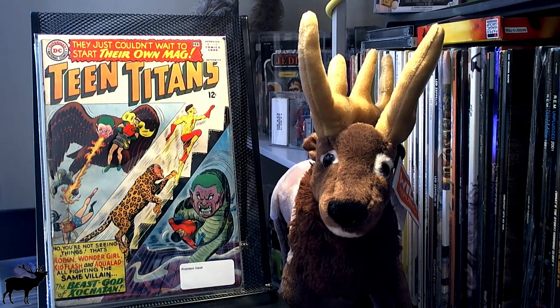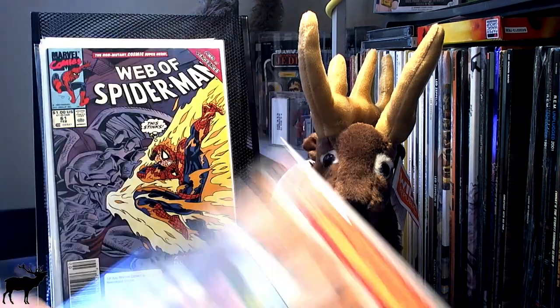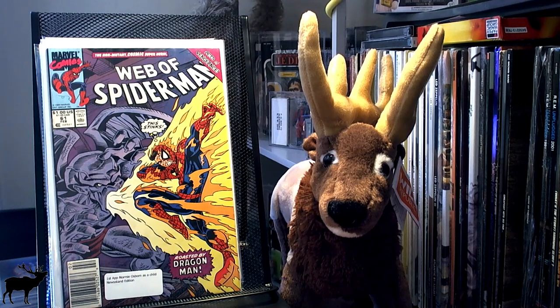I picked up Teen Titans No. 1 — this is from the original Teen Titans, it's a premiere issue. It's not in the greatest shape, but for the price I got it, not too bad. I picked up the newsstand variant of Web of Spider-Man — this is the first appearance of Normie Osborn as a child. There are several appearances before this where he's a baby; this is where he's actually a child, a toddler. So I don't really know, but whatever.